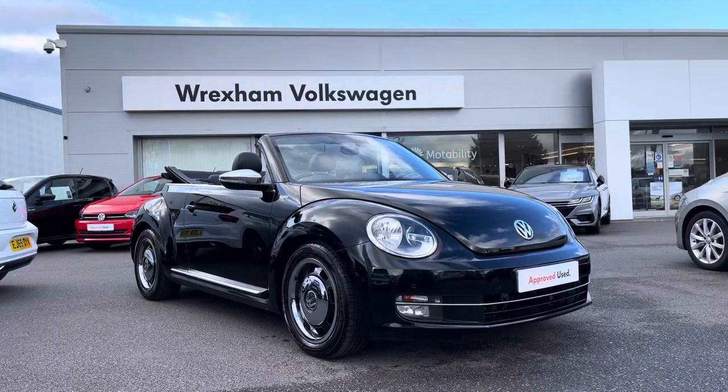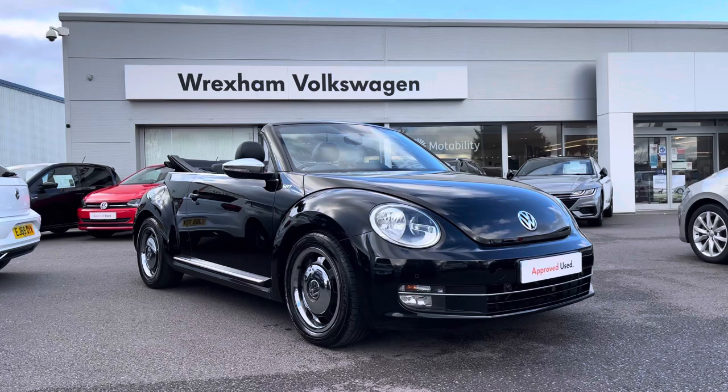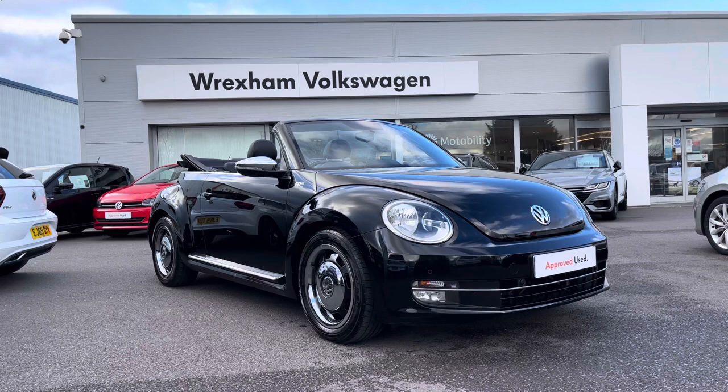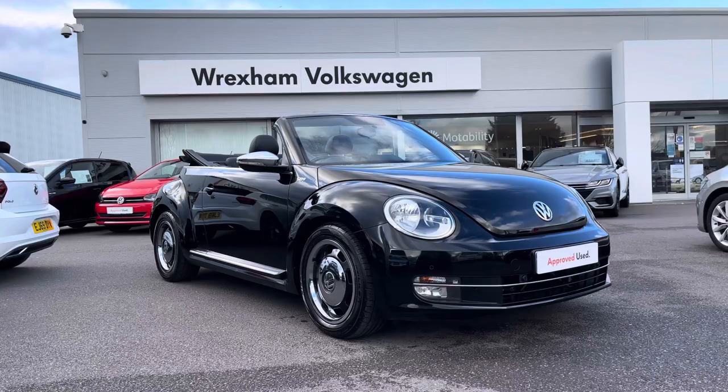Hi and welcome to Rex in Volkswagen. Don't forget to hit the like button and subscribe to our channel so you never miss a video. My name is Shannon and today I'm really excited to give you a tour around this Volkswagen approved used Beetle Cabriolet 50s Edition, which is a two-litre diesel manual 140 PS, finished in an upgraded special black paint. This vehicle has had three owners from new and does come with a two-year Volkswagen warranty.